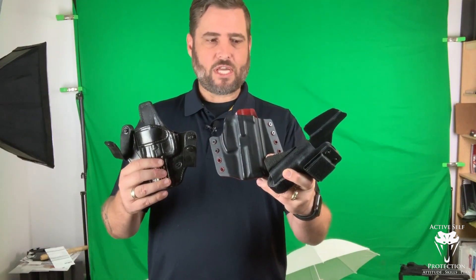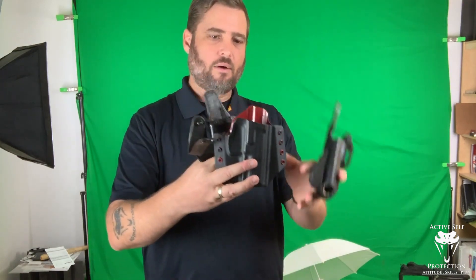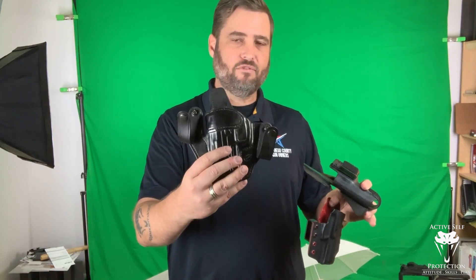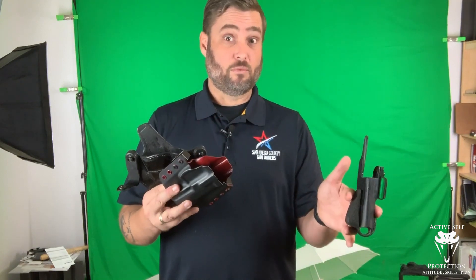These three holsters are all built for the HK VP9. My VP9 with an RMR has been my everyday carry gun for some time. I'm going to put all three of these on because what we have here is an appendix holster — a very high quality one from Spencer Keeper's Concealment — a high quality outside-the-waistband strong side holster from KSG Armory, and my favorite leather inside-the-waistband holster from Milt Sparks. I'll put all of them on and give you five reasons why I think appendix carry is actually better, especially for new shooters.